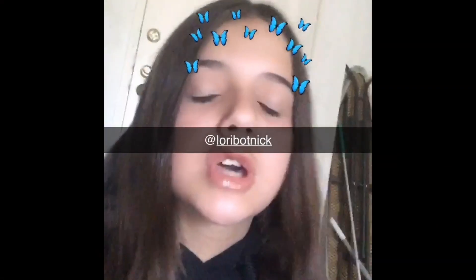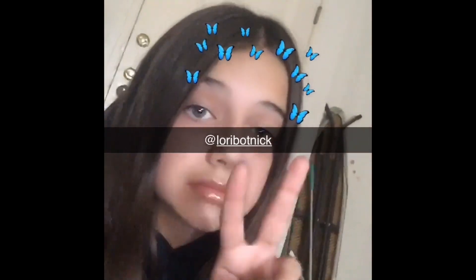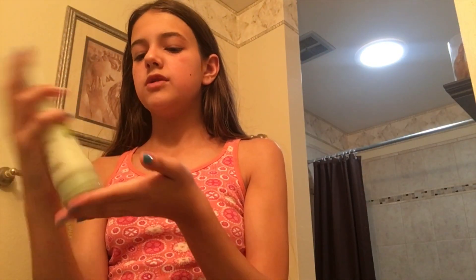Follow my Snap at lauribotnick! Now, if I'm having a really bad day I usually use this — it's the Aveeno Skin Brightening Daily Scrub. I'd use this in the morning, or I use my orange one in the morning.